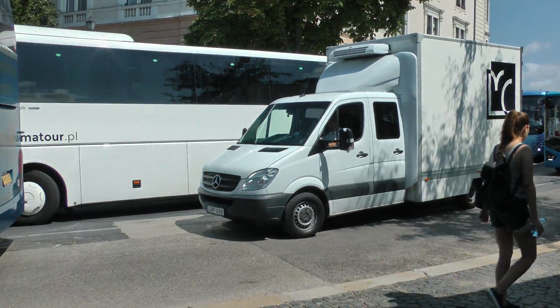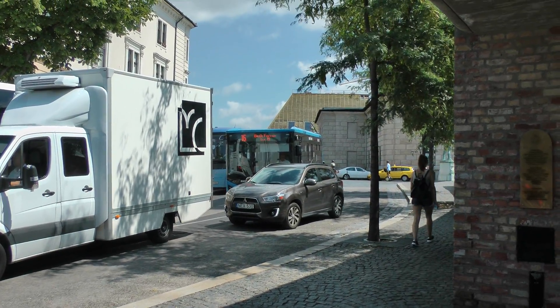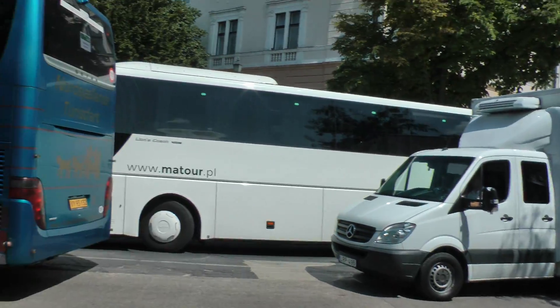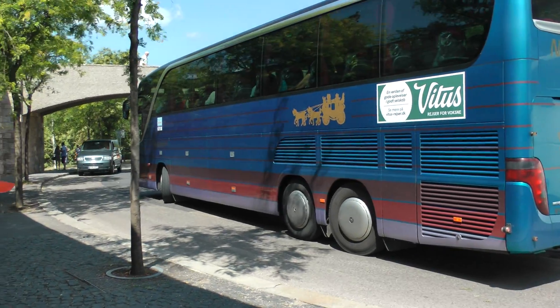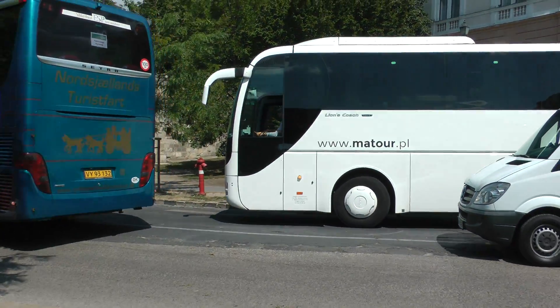Bulgarian truck, Bulgarian bus. This is how they do traffic. Now the bus.